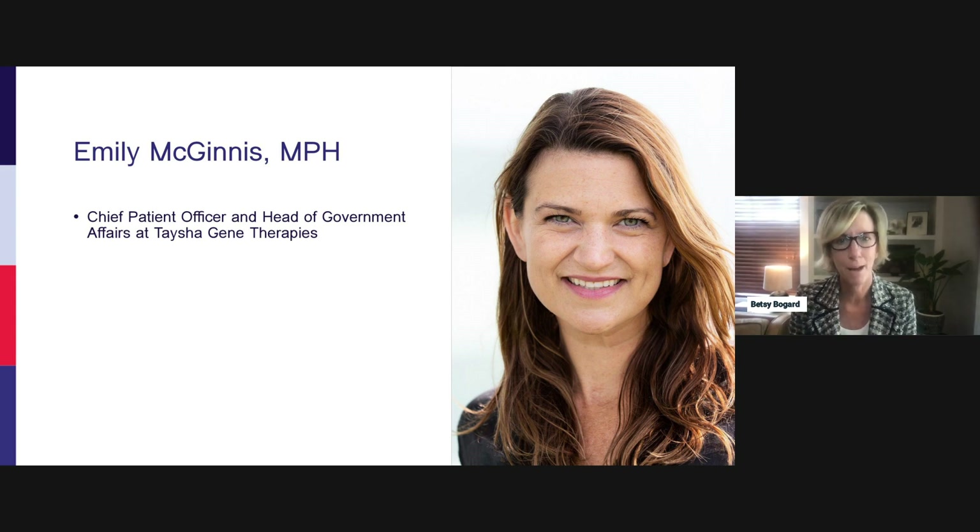Kenneth will share his patient community perspective on gene therapy approval as president of the nonprofit organization Cure SMA. Kenneth and Emily met about six years ago before the SMA community had any treatments available. Today, there are three marketed products for SMA, including Zolgensma, that collectively treat 70% of SMA patients. SMA used to be the number one fatal disease in infants, and now it isn't.